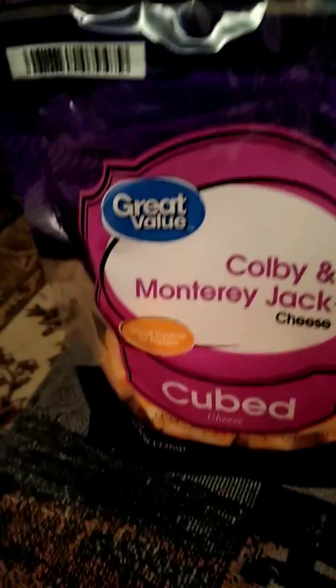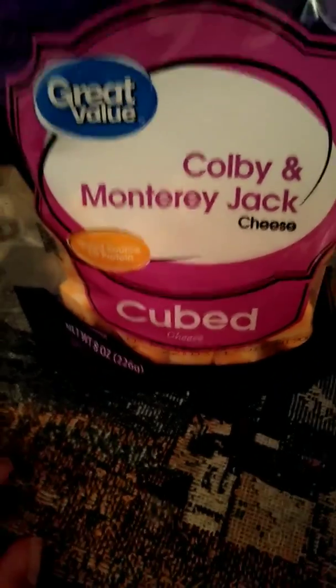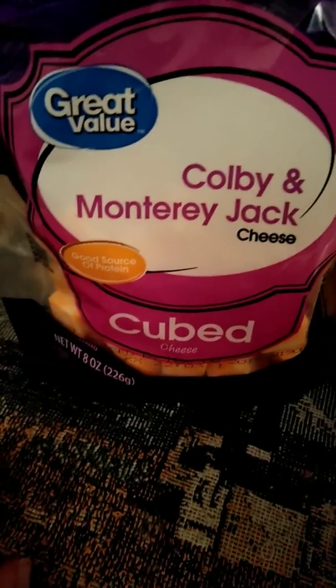I'm gonna get a bottle of wine soon. I got Colby Cheese Cubed. These are really good because they're already cut into cubes — they're yummy. They go good with a glass of wine and some hors d'oeuvres before dinner.